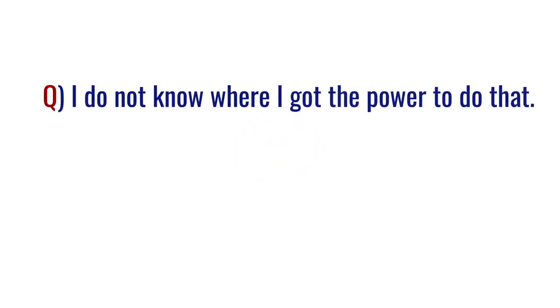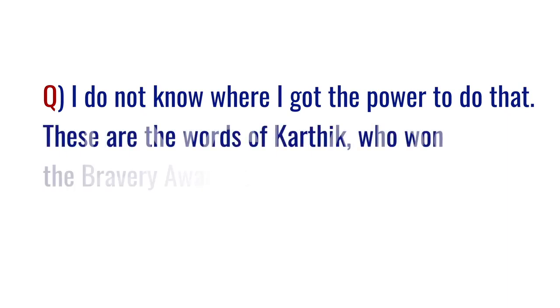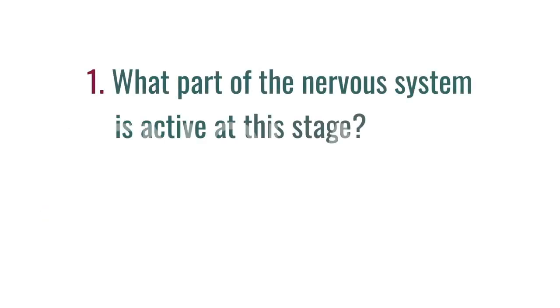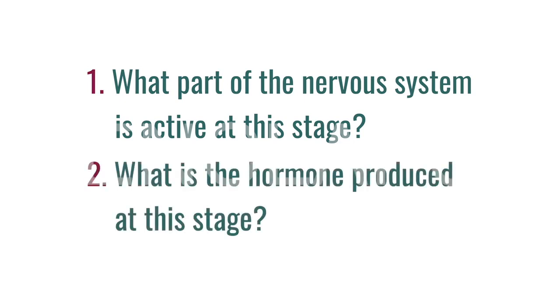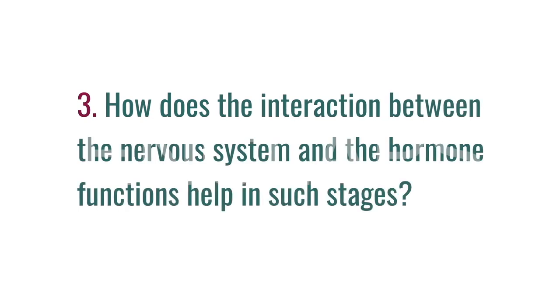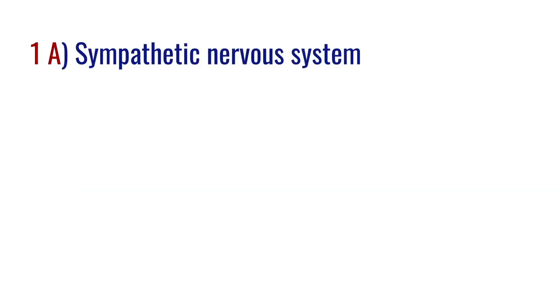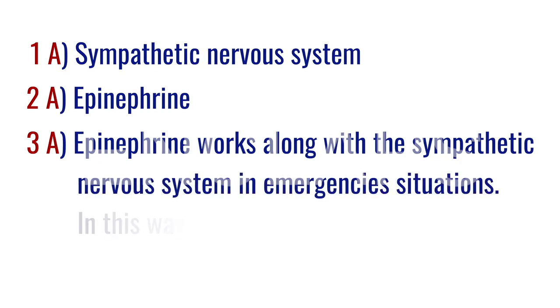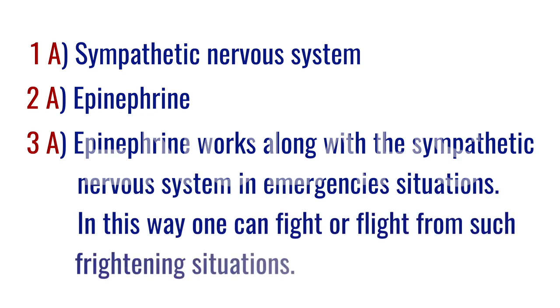It's the question round. Karthik won the bravery award for rescuing two people from drowning in a channel. He said, 'I do not know where I got the power to do that.' The questions are: what part of the nervous system is active at this stage? What hormone is produced? How does the interaction between the nervous system and the hormone help in such situations? The answers: first, the sympathetic nervous system. Second, epinephrine. Third, epinephrine works along with the sympathetic nervous system during emergency situations, enabling one to fight or flight from frightening situations.